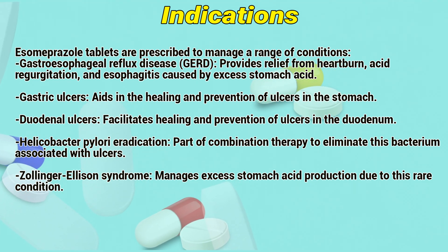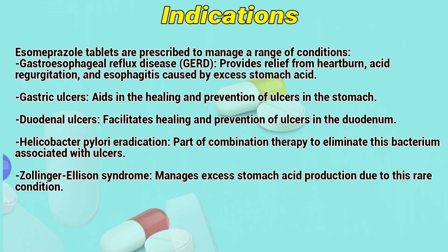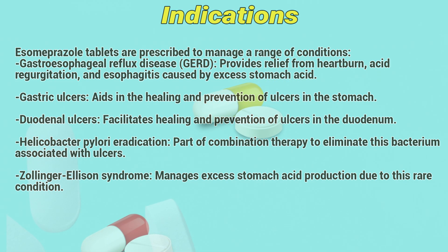Helicobacter pylori eradication: part of combination therapy to eliminate the bacterium associated with ulcers. Zollinger-Ellison syndrome: managing systemic acid production due to this rare condition.